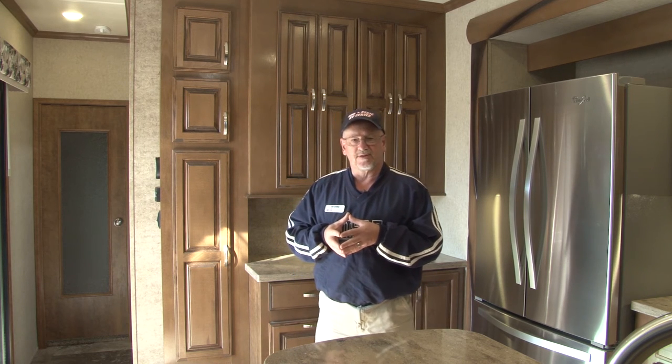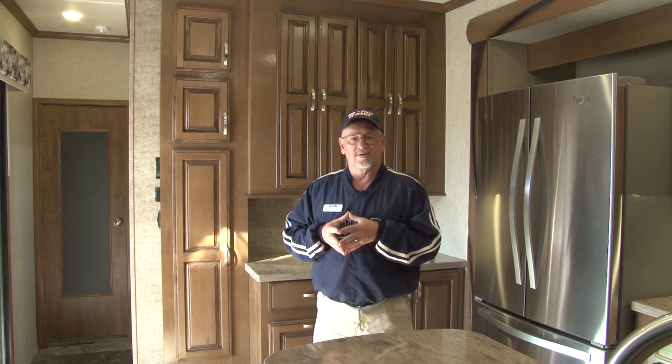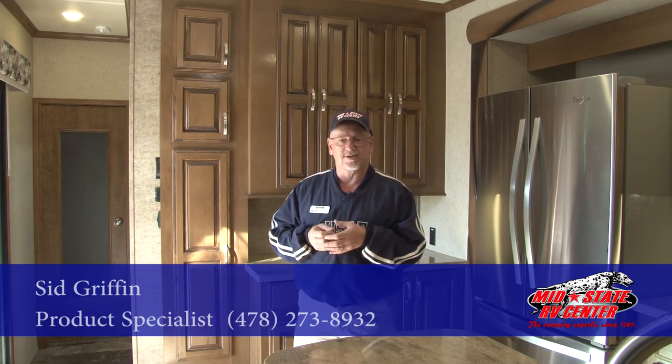Come on out and see us at Mid-State RV Center where we carry the full line of Cedar Creek Cottages. We'll be glad to show you around and custom-order one for you to take care of your destination trailer needs. Once again, I'm Sid over here at Mid-State RV Center and we look forward to seeing you.